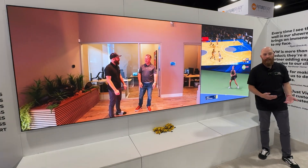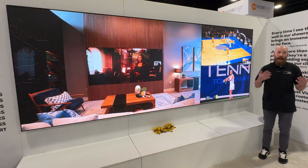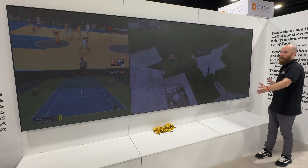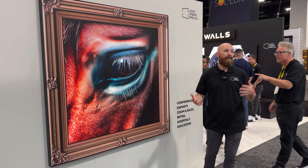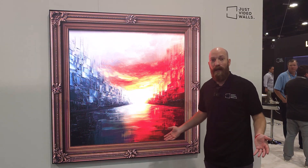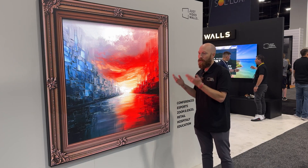Different customers experience things in different ways and are looking for different ways to use micro-LED in their homes. We allow our integrators to ask questions based on use and how they experience their home first, then we pull in the right product, the right aspect ratio, the right trim — the right everything for that application. What I'm going to show you next is taking micro-LED out of a rectangle TV-type application and into a canvas or multimedia experience. Having high-end artwork in the home is something a lot of people want, and it'd be nice if you could switch the artwork at any time, show digital NFTs, family photos, or whatever you want.